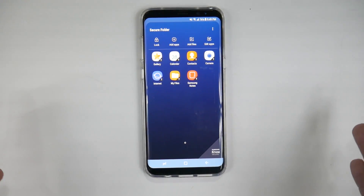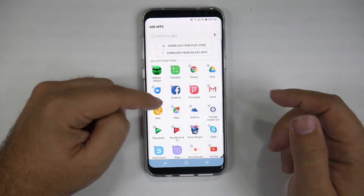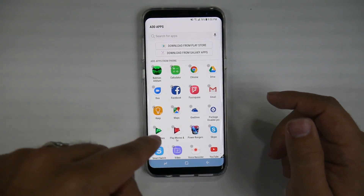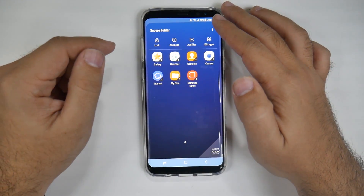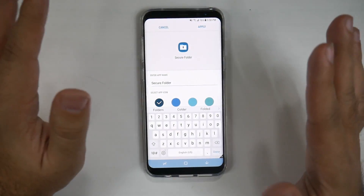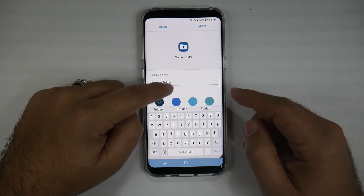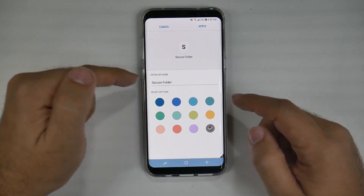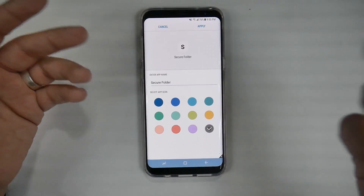These are the possibilities you have with this folder. You can add apps that are on your phone or not on your phone — you can download separately apps just for this side. You also have the ability to add files. And you can actually even customize the icon. If you don't want anyone to know this is a Secure Folder, you can make it your Work Folder and change the icon to whatever the first letter of the word is — so you can put it as 'Work' and it'll change to just 'Work' with a W.